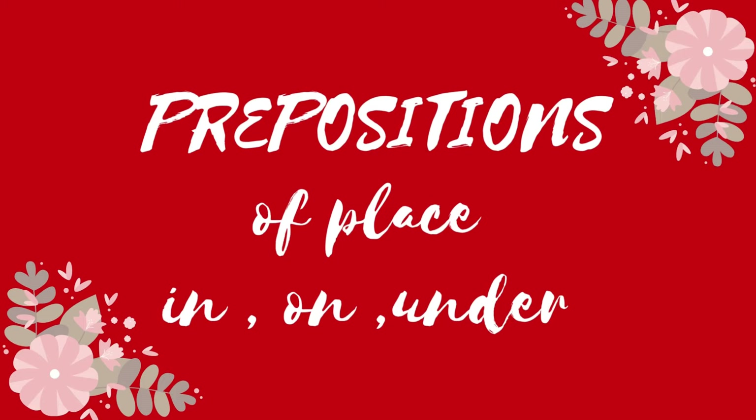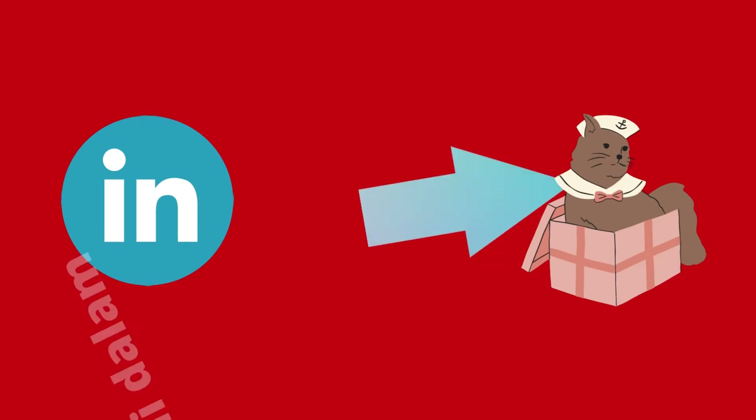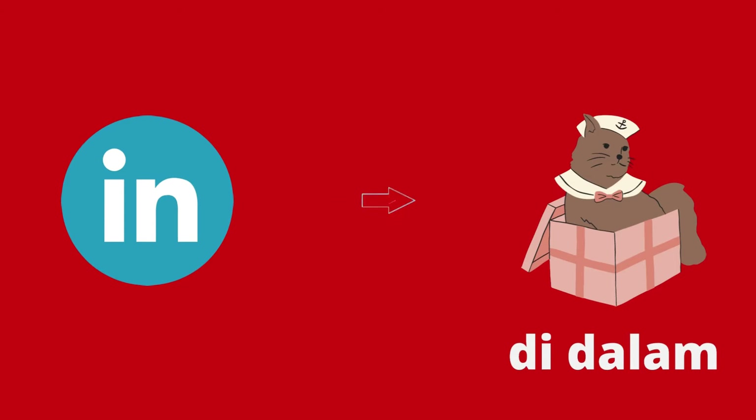Prepositions of place: in, on, under. Today we are going to learn about these 3 words. In — maksudnya di dalam.